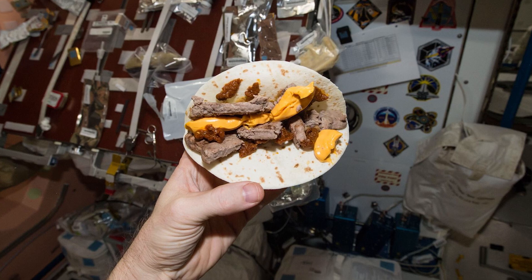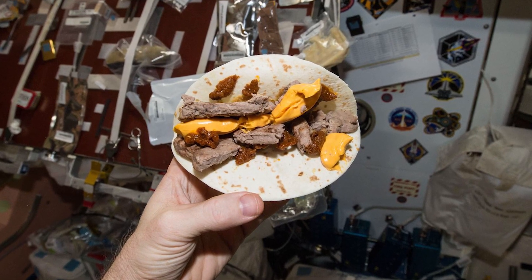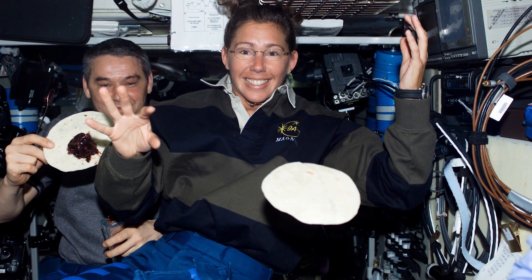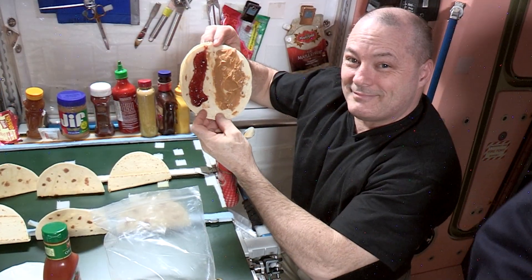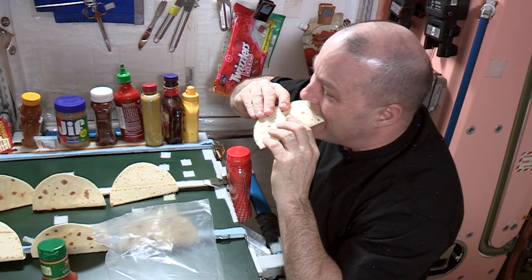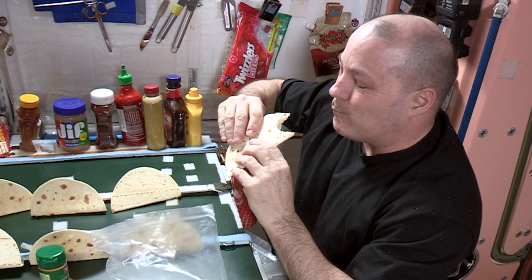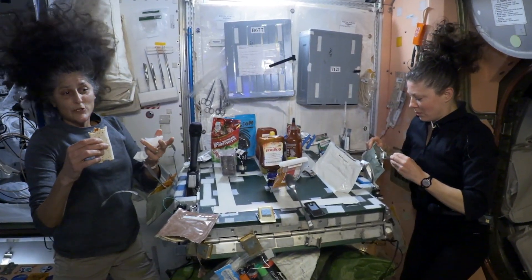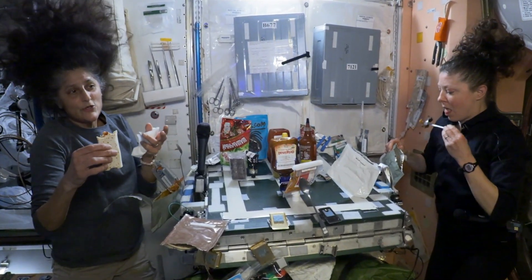If you had to guess what type of bread is the go-to for our crews on station, what would you say? Tortillas — delicious and versatile. They are the number one choice of bread on the International Space Station. However, this isn't simply because they're easy to eat. Tortillas serve a practical purpose as they do not produce many crumbs, which mitigates the risk of disrupting proper functionality of equipment. They also take up less room and stay fresh much longer compared to loaves of bread.